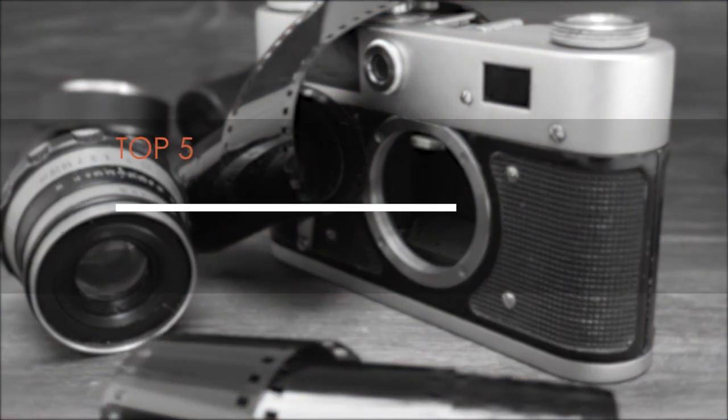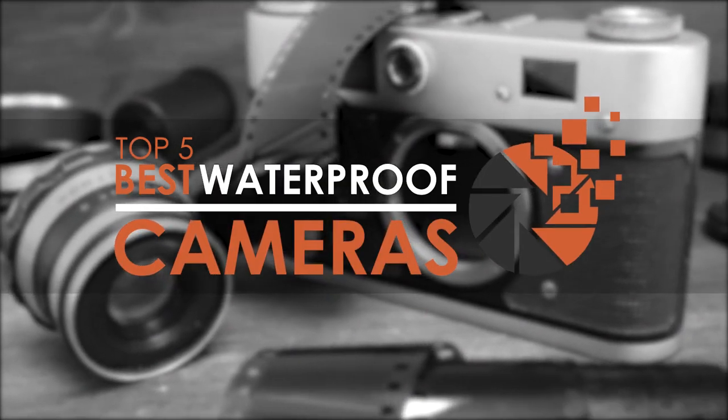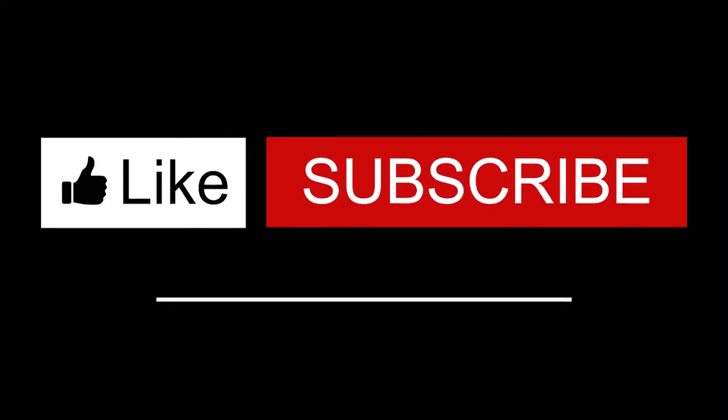There you have it, our top 5 best waterproof cameras on the market. Check out the links in the description below for detailed information and latest pricing. If you thought this video was helpful, please smash that like button and consider subscribing. If you didn't, let us know why in the comments below. Thanks for watching, and I'll see you in the next video.